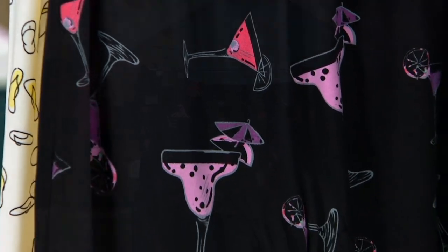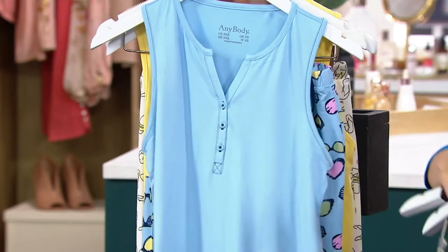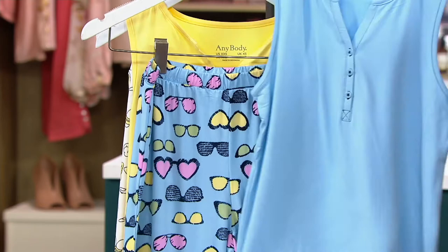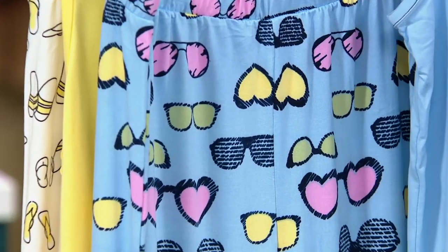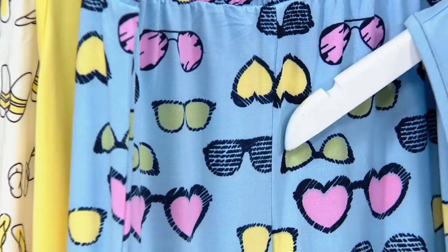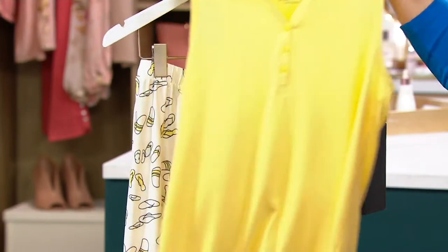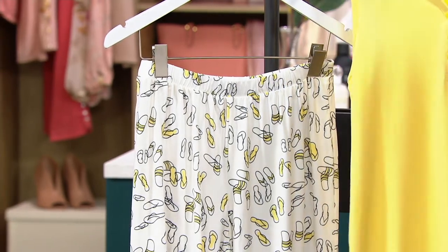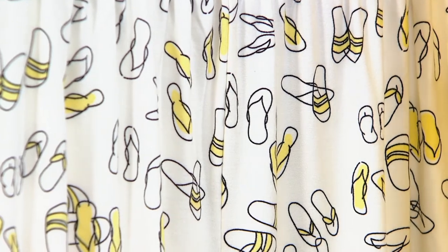This one is called Black Cocktails — you're getting all those different cocktails in pinks, peaches, and green. This is a pretty color too. Rebecca looks gorgeous in this one — this is the Ice Blue with Sunglasses. There are even heart-shaped sunglasses, and those 80s ones — it was an interesting time for fashion! Sunshine Flip-Flops is pretty tonal as well. Those are white pants, and then you're getting a little bit of that sunshine in the flip-flops.